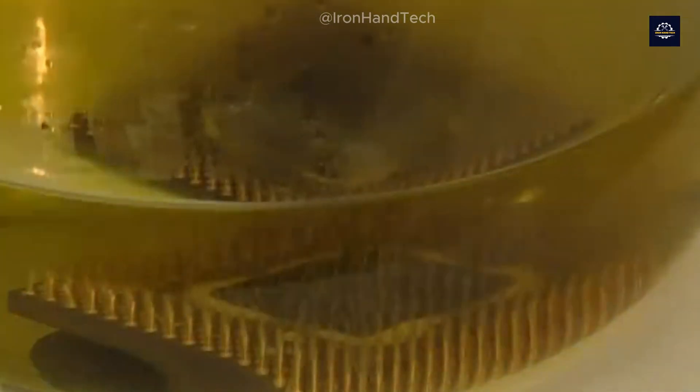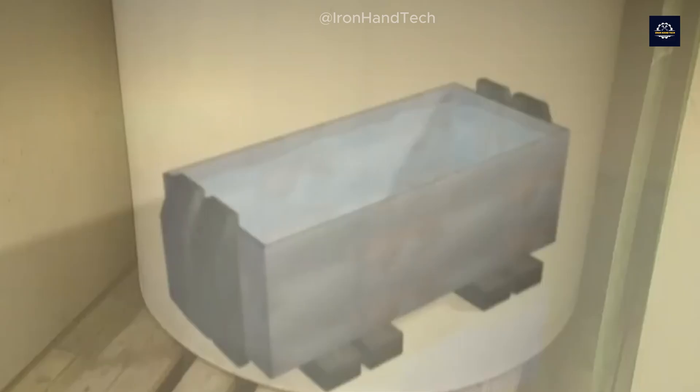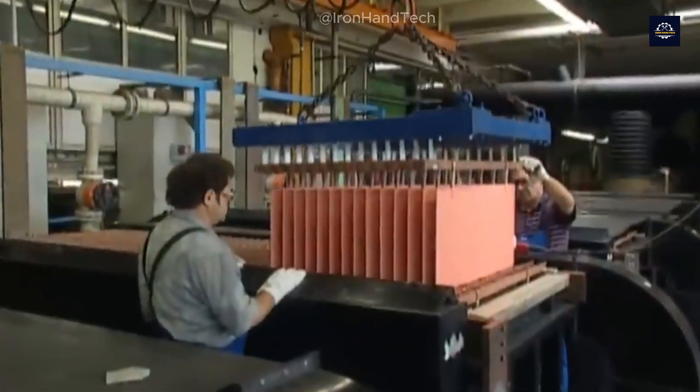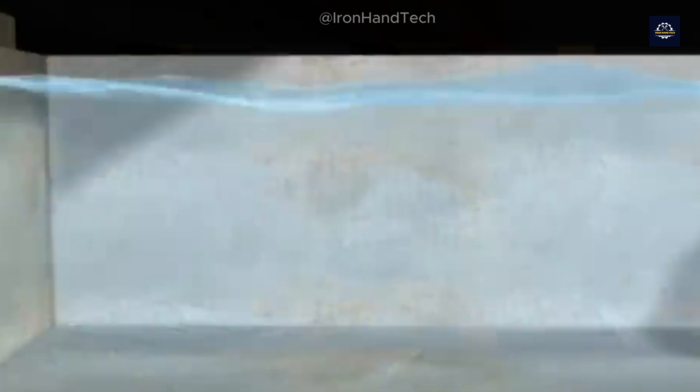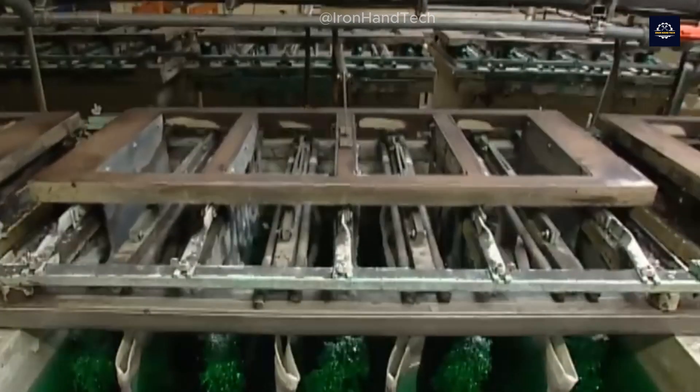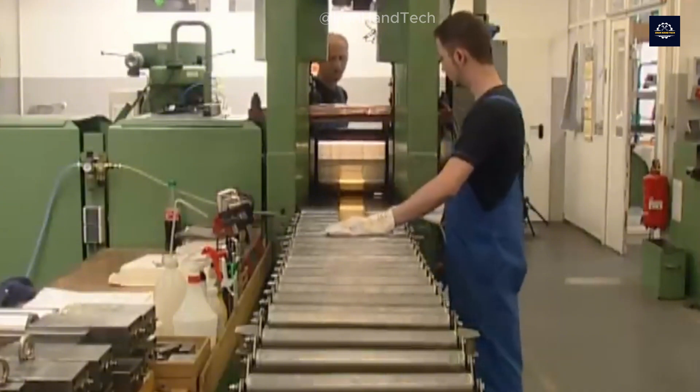To recover these precious metals thoroughly, we need to use complex chemical processes. One of the most common methods is hydrometallurgy, where electronic fragments are dissolved in chemical solutions, allowing us to extract gold and silver effectively. Of course, this requires strict controls to avoid pollution.